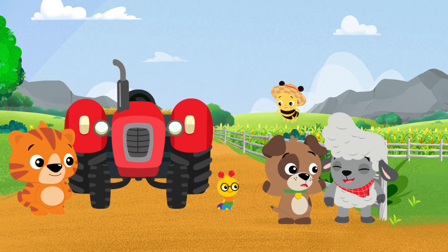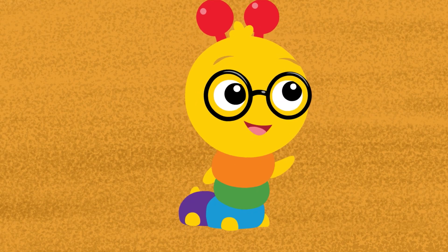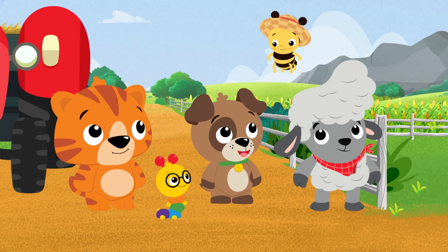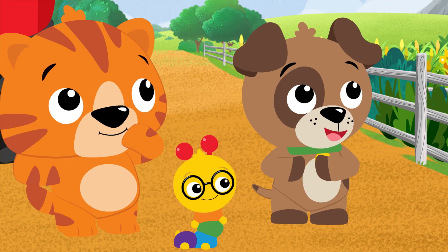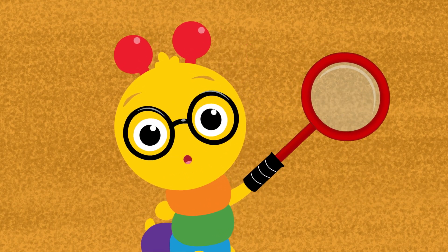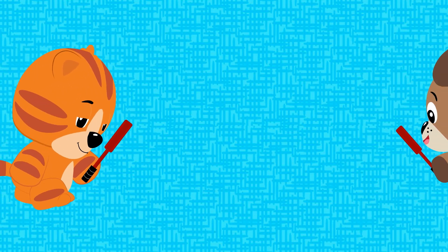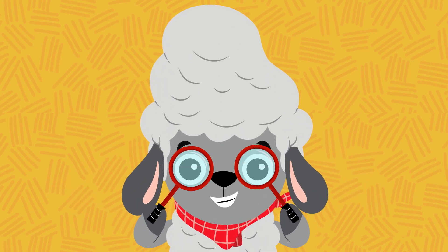That's the greenhouse. It's not green at all! You're right, Dean. The glass lets the sun in to keep all the plants inside green and healthy. And the greenhouse is where the butterflies live on the farm. Should we take a closer look? When you're feeling curious and you want to know, take a closer look and your mind will grow.